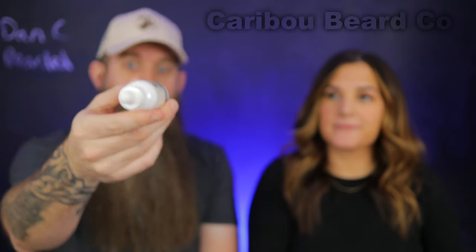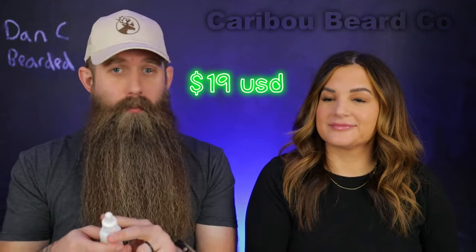We are going to cover this company today and go over all the details. We have several different products to talk about. We're starting with the oils first. This is their one ounce oil - it's got a white bottle, pretty unique. The only challenge with these kinds is that you can't see your oil level. This bottle goes for $19 US dollars on their Canadian site, right in that market average price range.